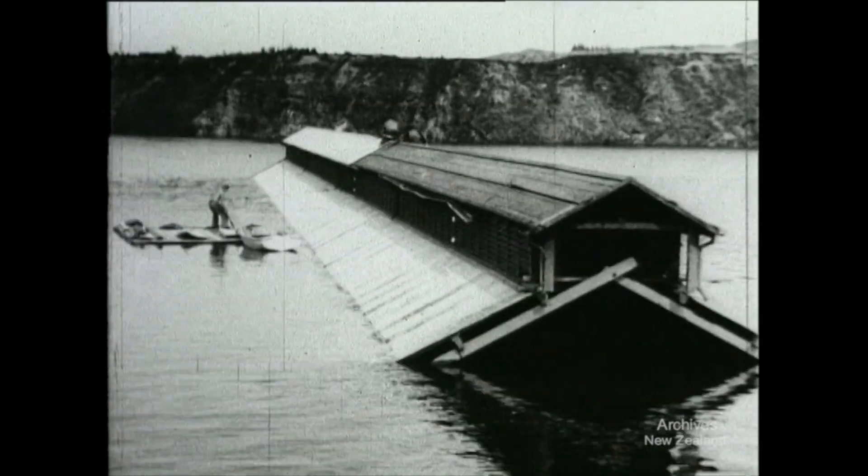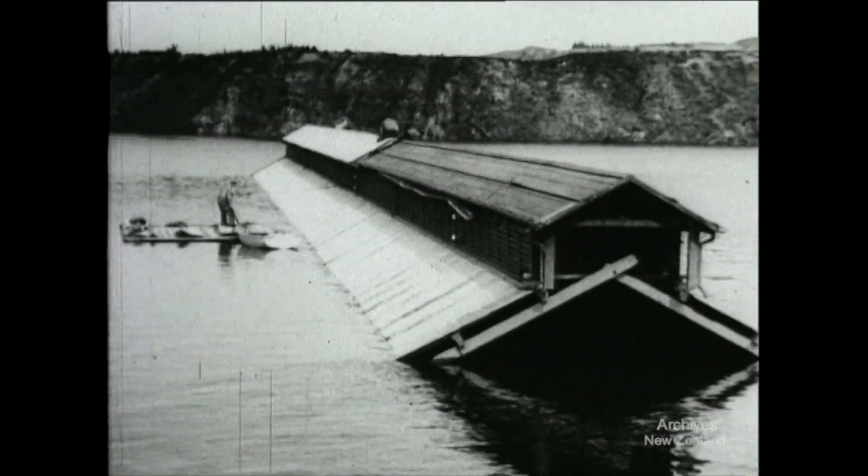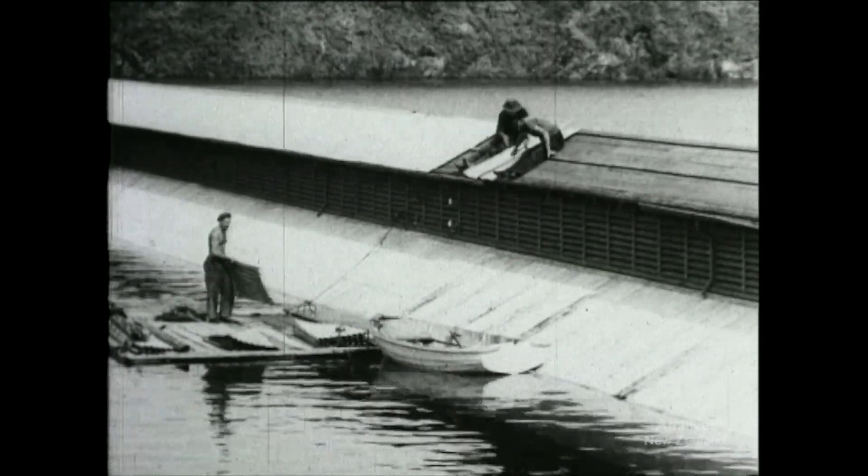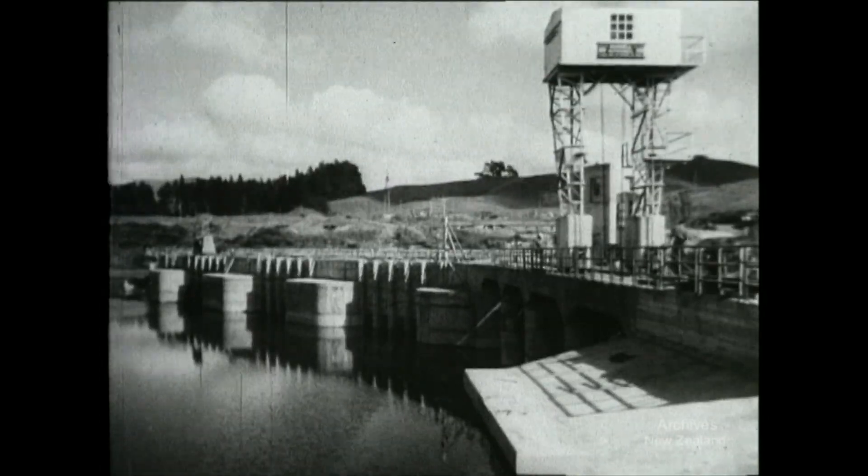Back at Hora Hora, the last removal is made — the roof of the powerhouse is taken away. It's the end of Hora Hora, but it's the beginning of Karapiro.